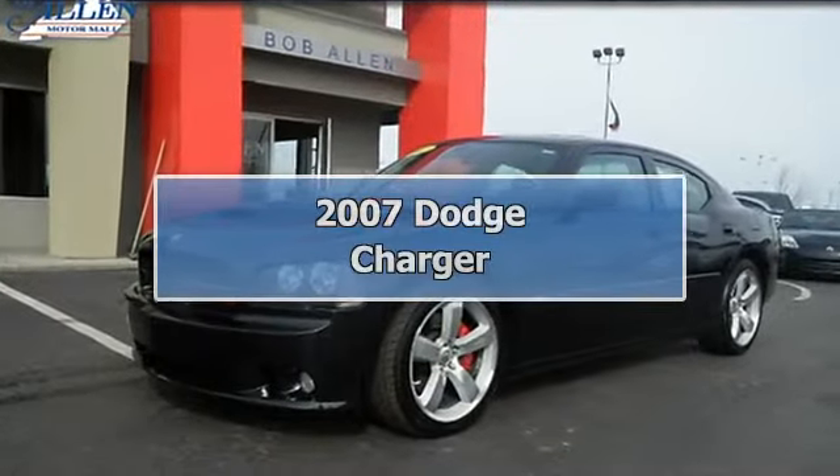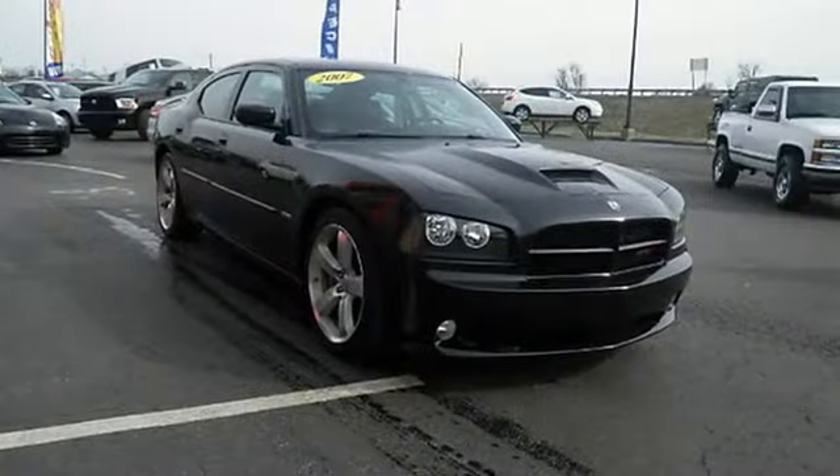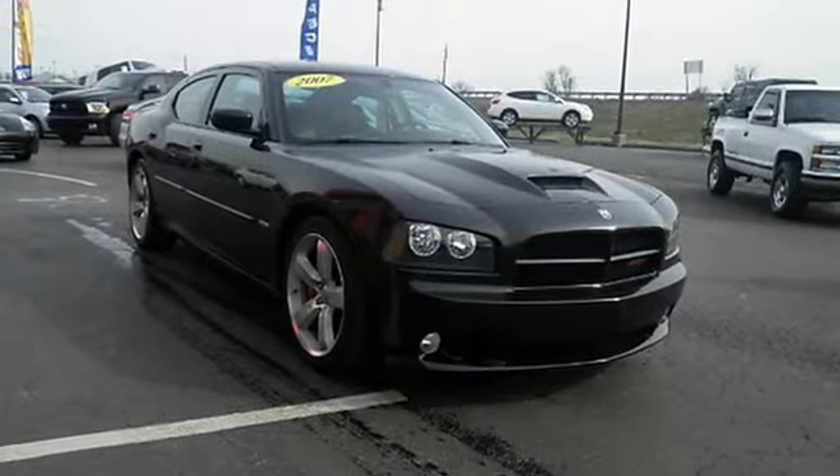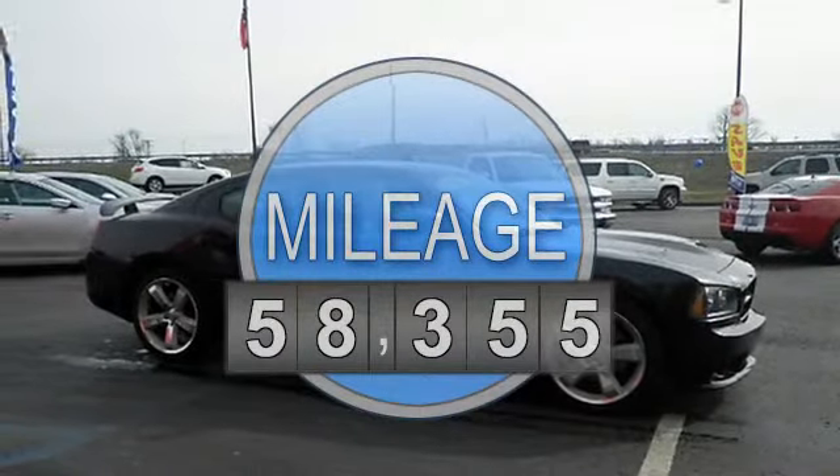Do inventory. This 2007 Charger SRT8 has less than 59k miles. All-around champ — this is the perfect do-it-all car that is guaranteed to amaze you with its versatility.